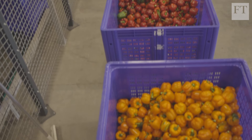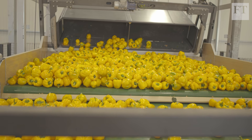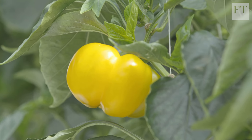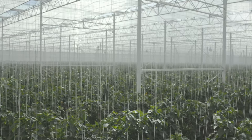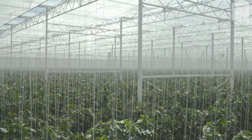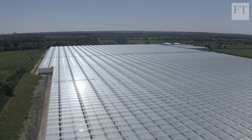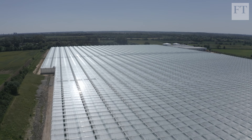Greencoat Capital says its greenhouses would not be viable without the subsidy, but that subsidy is due to close to new projects from March 2022. Similar incentives may well be needed for other innovative carbon-saving designs like these to take root and flourish.